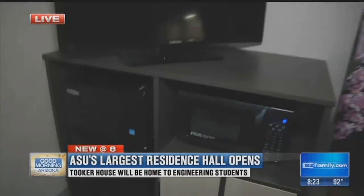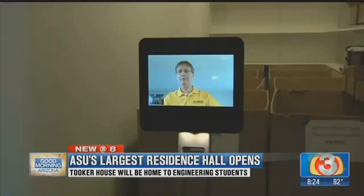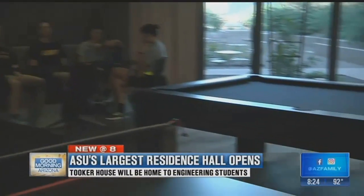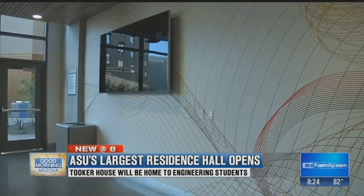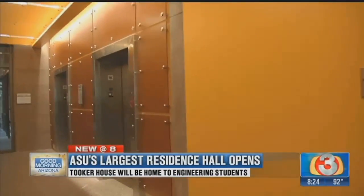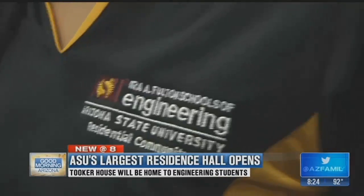They really kept the engineering student in mind. An electrical engineering student can look at the ceilings and see where electricity goes — what's powering their room. They can go down to the very first floor and see the electrical panels through a glass window and say, 'I just learned about this in class and this is in my room.' They're not learning in the classroom only — they're learning here at Tooker House.